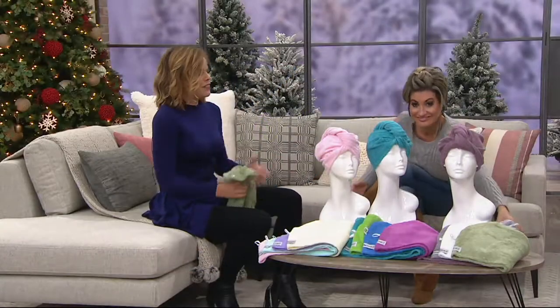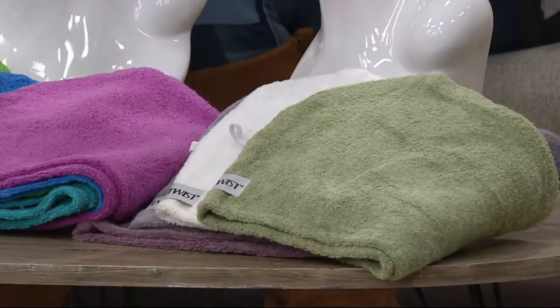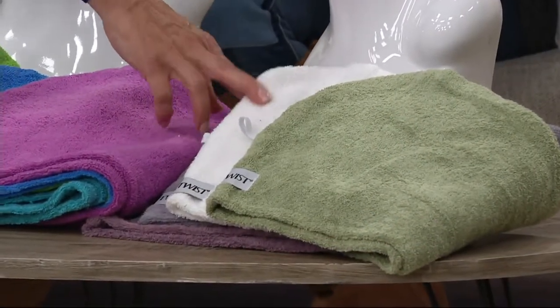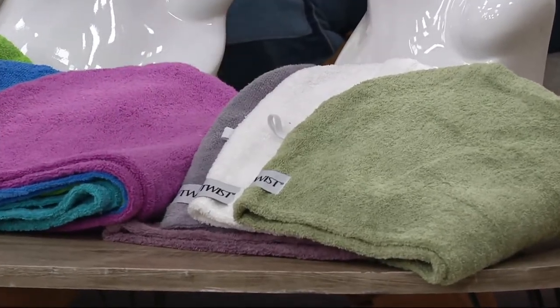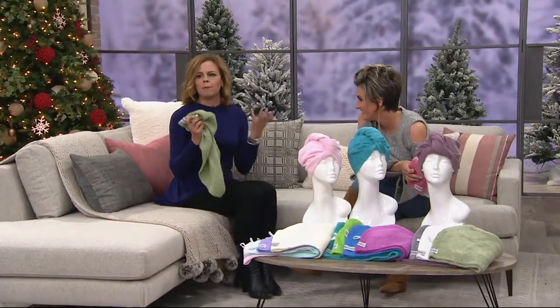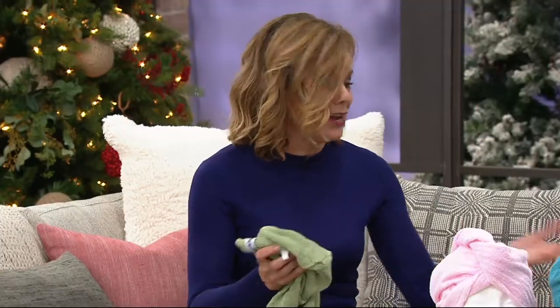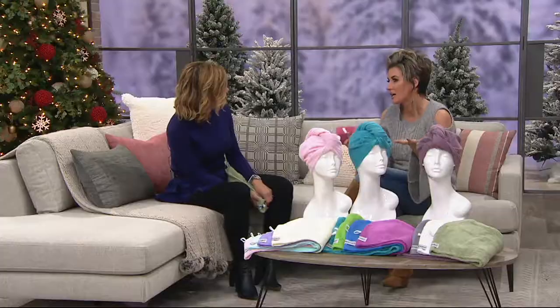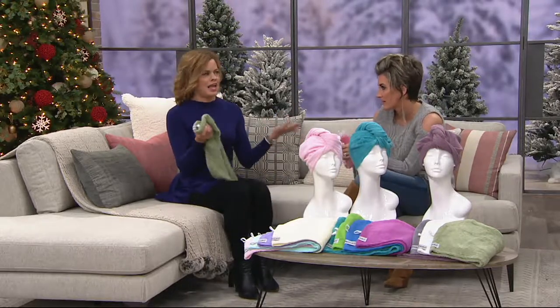And then you have your spa package — your calm, serenity colors. We have a sage, this is the only package with the bright white, steel gray, and a really cool plum color. But these are a product that replaced that big, bulky bath towel that we've been using, which was designed to dry the largest of men's bodies — like the bath sheet. My husband's 6'4". It's not really conceptually meant for the top of a woman's head.